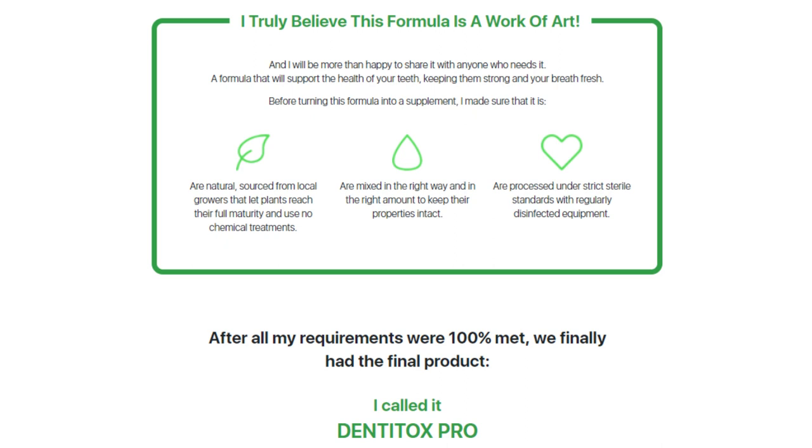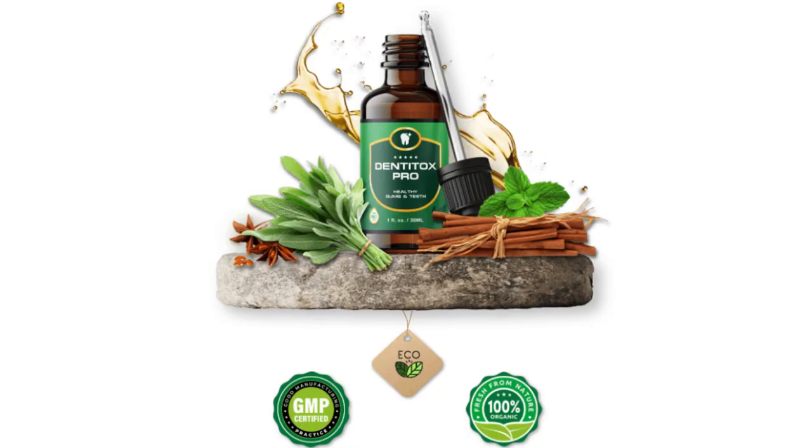Dentitox Pro is a 100% natural product. Its powerful formula contains herbal extracts, vitamins and minerals such as calcium, zinc, potassium, vitamin A, vitamin C, and dozens of other nutrients in its composition that are essential for your dental and oral health.